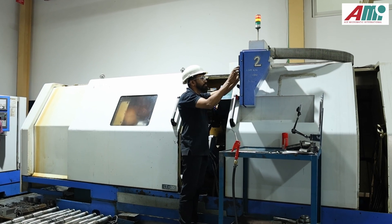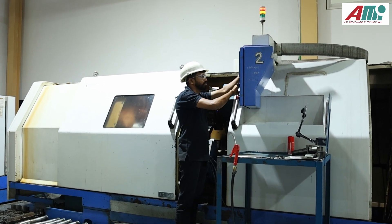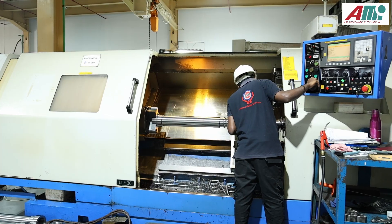From our experience, Ace Micromatic machines are very good. We recommend all customers in GCC countries to buy Ace Micromatic machines.